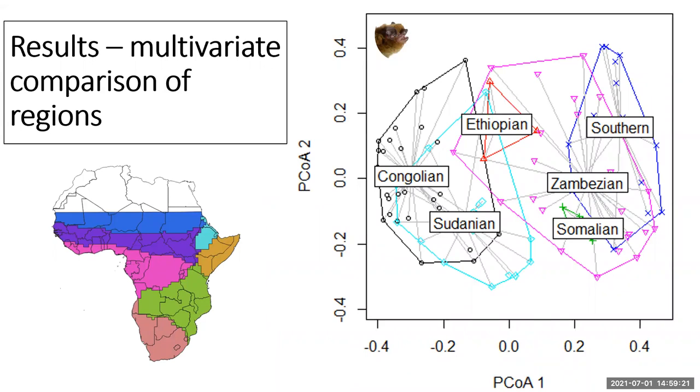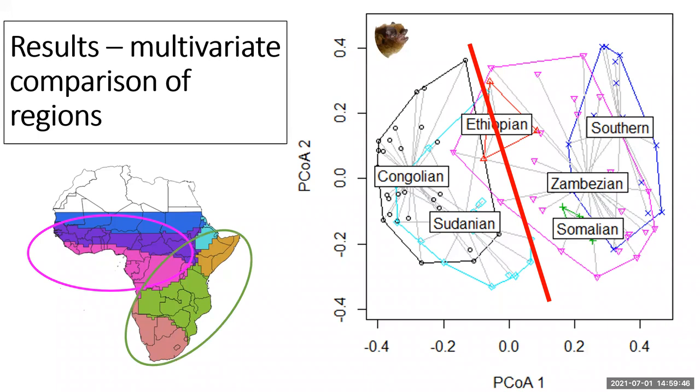This ordination plot is another way to look at species composition differences across regions. We find a divide between the Congolian and Sudanian on the left-hand side of the ordination, and the Ethiopian, Zambesian, Somalian, and Southern on the other. Grouping those regions on a map gives a geographic split. Interestingly, the Sudanian and Zambesian are quite similar in habitat structure, yet are separated in the ordination — pointing to historical rather than purely ecological processes driving these patterns.